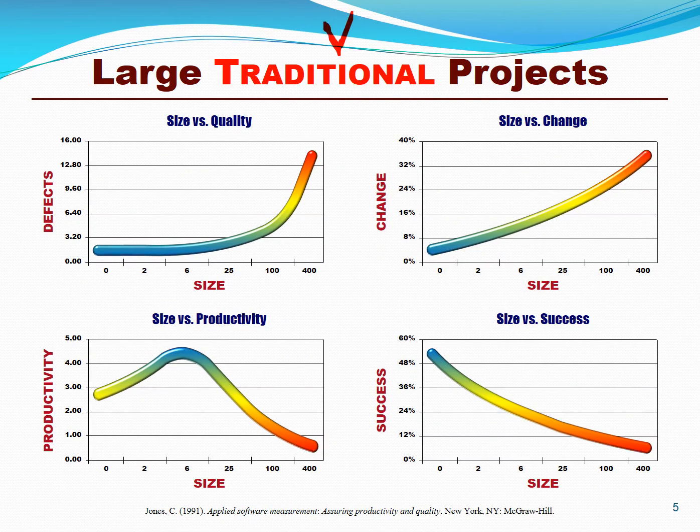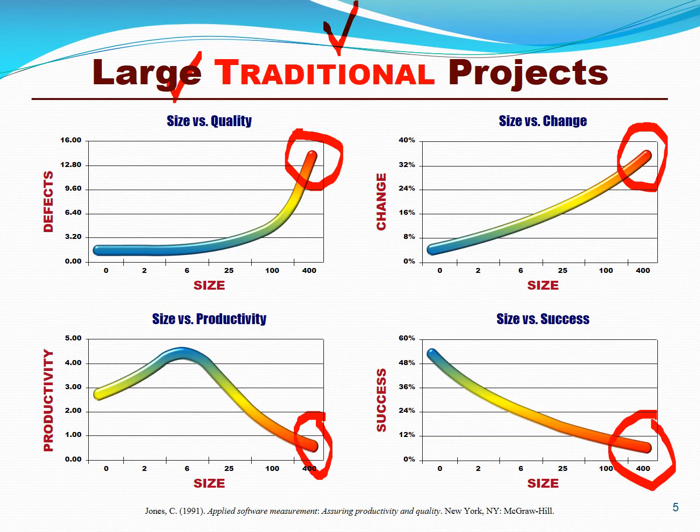Probably the single largest factor that challenges today's IT programs and projects is extremely large scale, scope, size, and cost. The larger the program, the more defects it's going to suffer, the greater rate of change and turnover, and obviously productivity comes to a screeching halt. And so does success. The larger the program, the harder it falls.